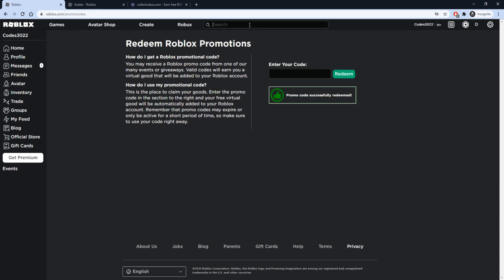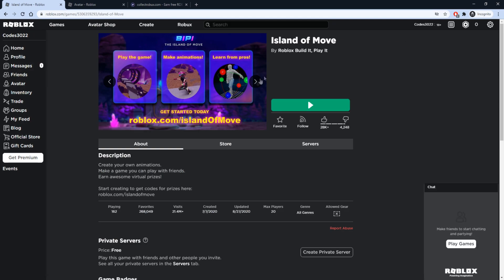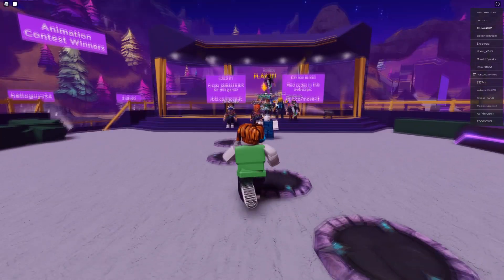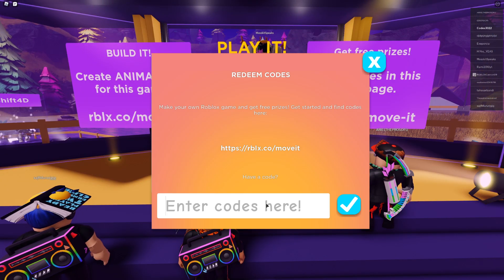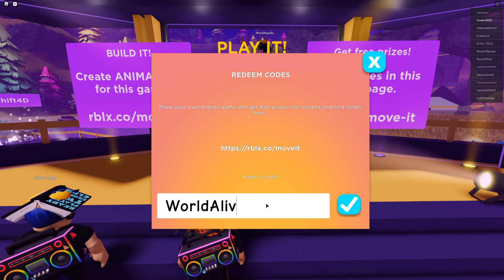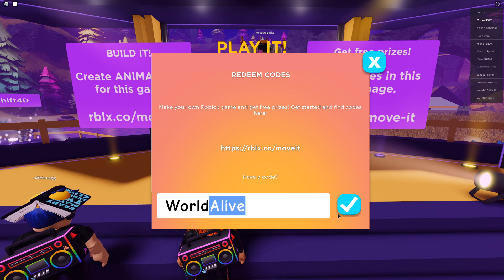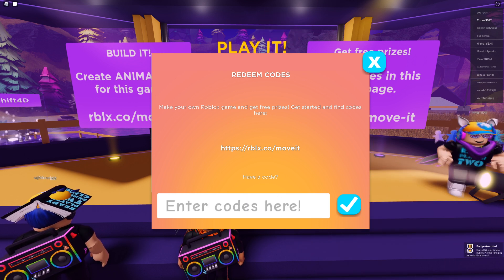After you redeem those two codes, we're going to be joining a game called Island of Move. Once you join, you'll be on top of a platform — walk up to where it says 'Play It,' press 'Click to Interact,' and press 'Redeem Code.' Our first code here is going to be WorldAlive — two words, no spaces. Type that in and press the check mark. We get a badge for that — that's how you know you got the item.